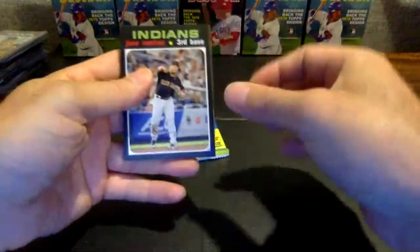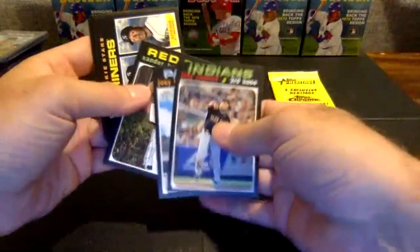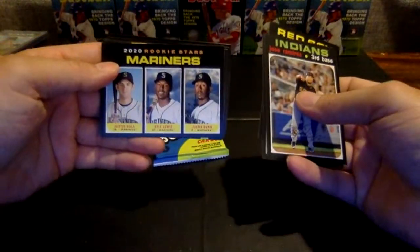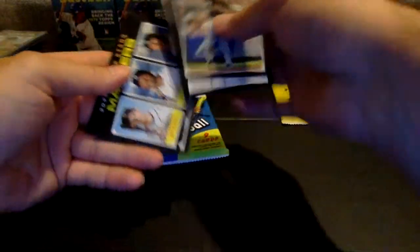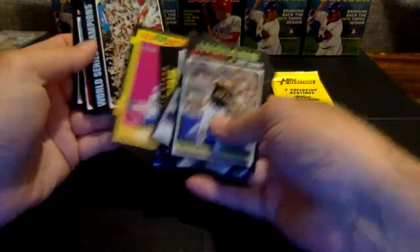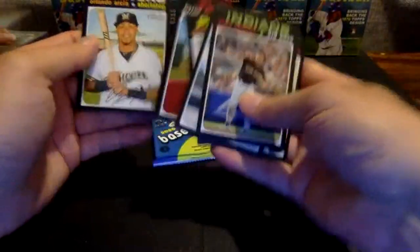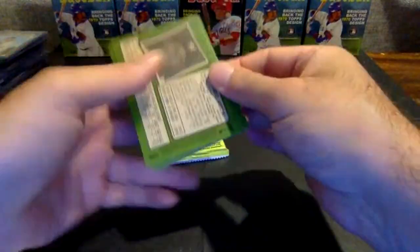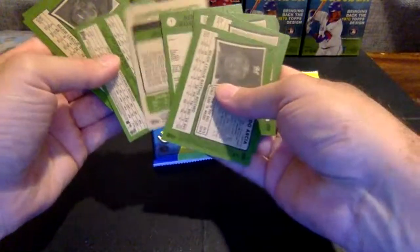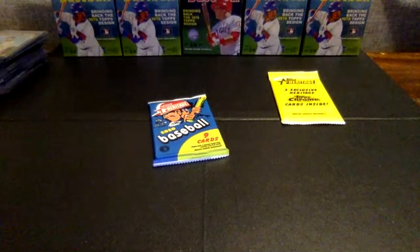Jose Ramirez, Luchessi, Bogarts. There's our second Kyle Lewis rookie for the Mariners — very nice. And a Pete Alonso New Age Performers — that one will go to the Mets. Nationals World Series champs, Frazier, Buxton, and Arcia. So we'll pull out the Kyle Lewis — a top rookie along with that insert.